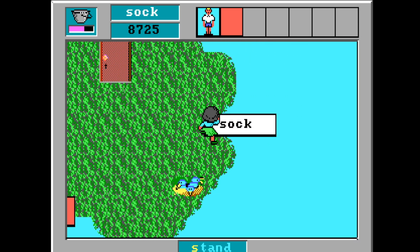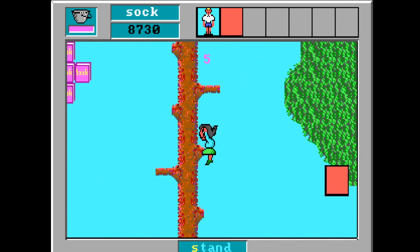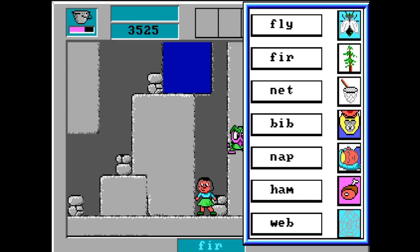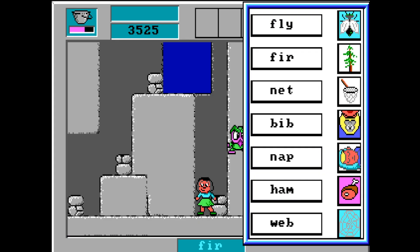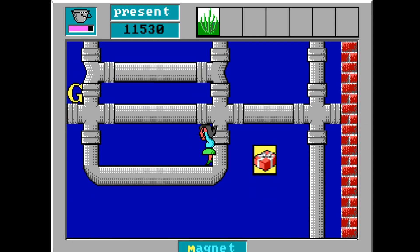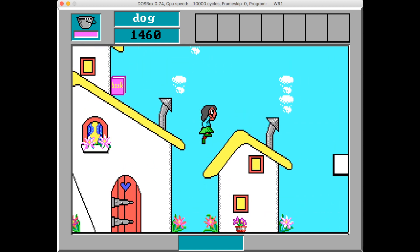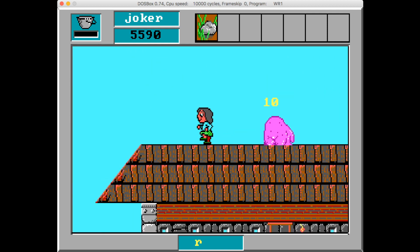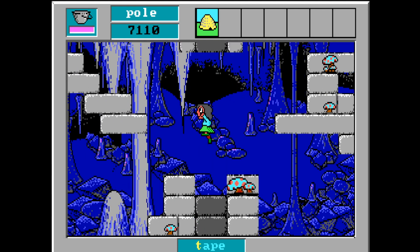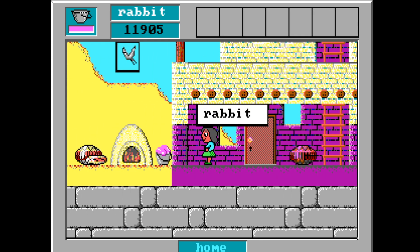I've really enjoyed replaying Word Rescue — it's been a huge nostalgia trip for me. I think the graphics were good for the time, and the pictures you have to match with the words are clear and make sense. The music is okay; the songs are a variation on a 12 bar blues thing, but the same tunes keep repeating. This game is a fun platformer to play, but after a while it becomes a bit samey. You even have to find some of the same words again.